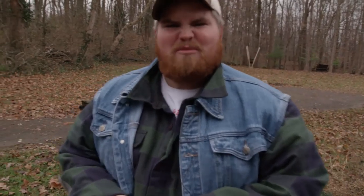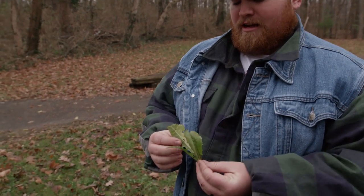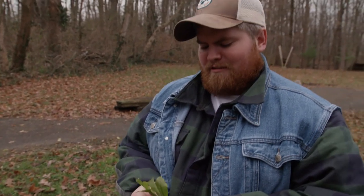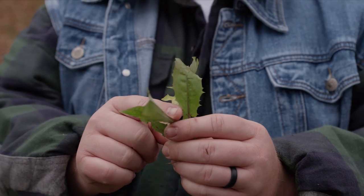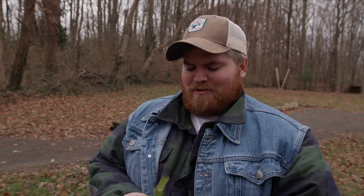I've heard of people cooking with dandelion before, but I've never personally had it myself. I don't know what to expect from these. I know that Creek told me they're going to be bitter, but I don't know exactly how bitter these are going to be. So a little nervous about it.